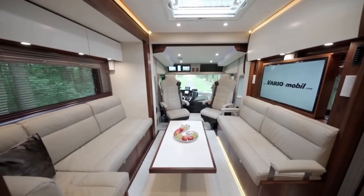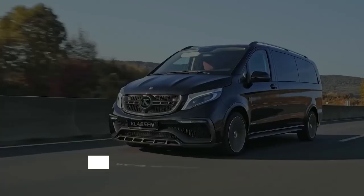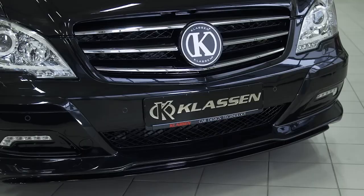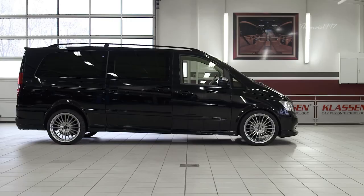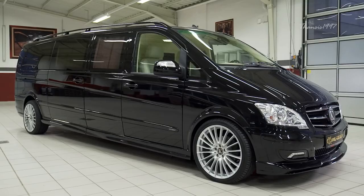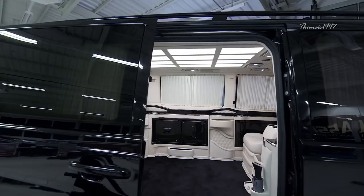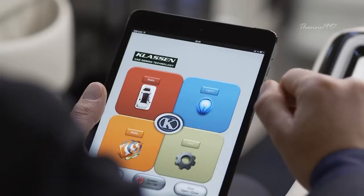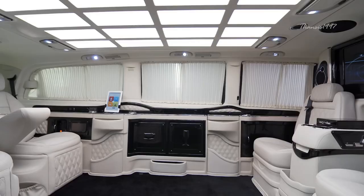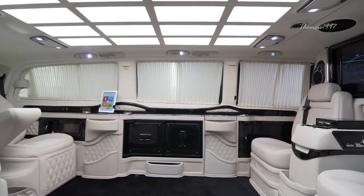Crafted with precision, the Mercedes-Benz V-Class by Klassen is the epitome of luxury and security. Accommodating up to eight occupants, including the driver, it boasts a high-trim interior adorned with lavish elements. Versatility reigns as the seating arrangements are customizable for optimal comfort. Tailored for on-the-go businessmen, the V-Class features foldable tables and cup holders in the second-row seats. Klassen's engineering prowess shines through seamless armoring, incorporating OEM-sized bulletproof glass.